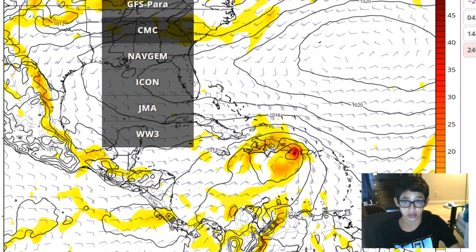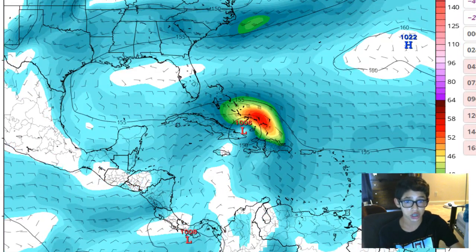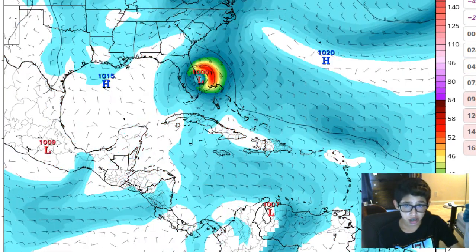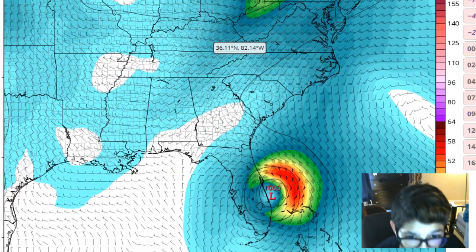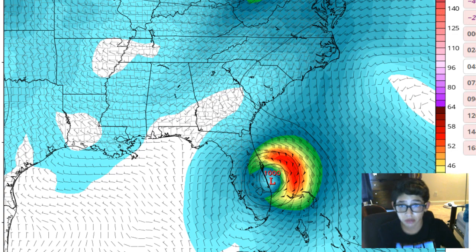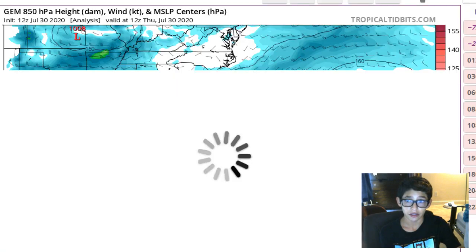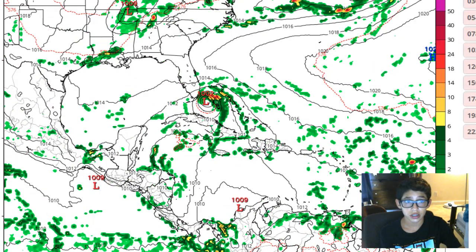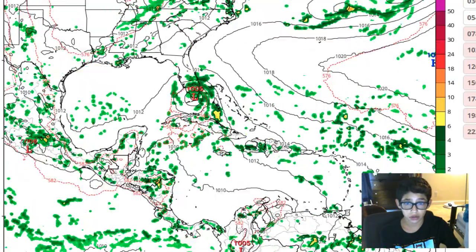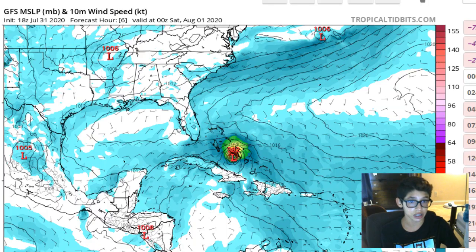Let's check the Navgem. It's bringing some very strong winds to the Bahamas and does show it barely making landfall — actually, looking more carefully, the Navgem still does not show a landfall. Navgem was doing so well — I guess we jinxed it. Let's check the CMC — this is the 12Z run so it's not the newest update, and it still shows it making landfall in the Keys and going to the Gulf. Honestly, I wouldn't even care to look at the CMC whatsoever.